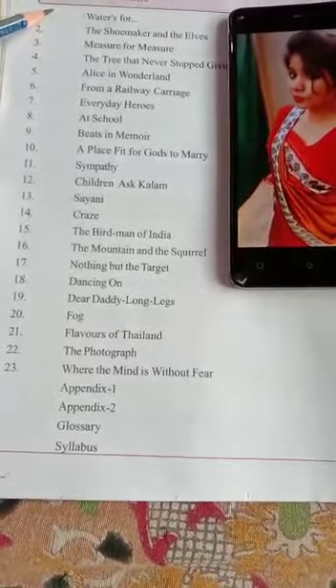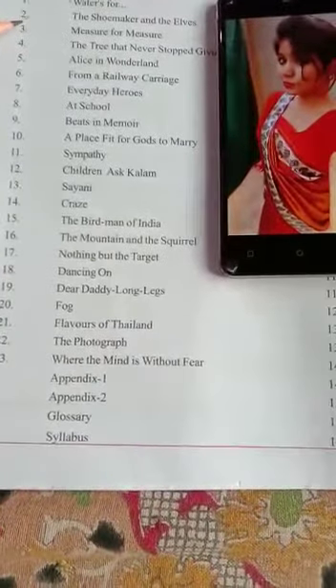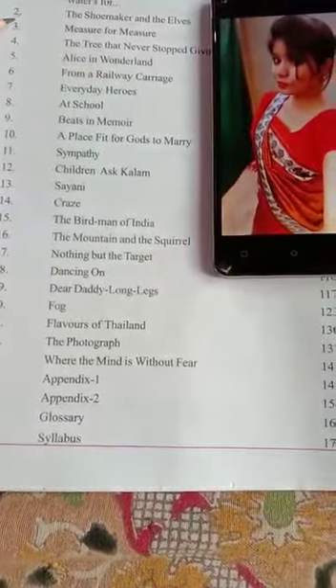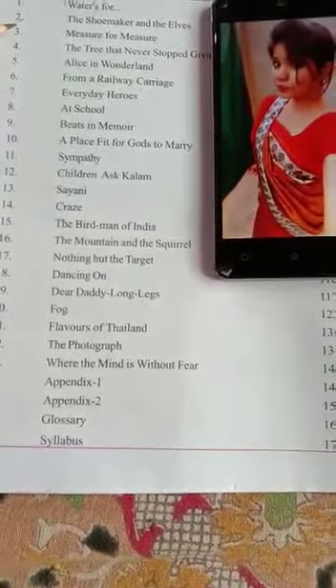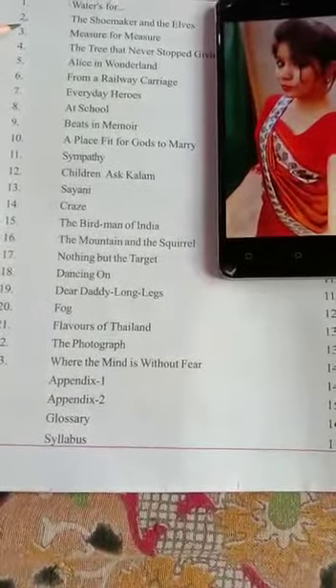We have completed explanation, exercise, question-answer, and vocabulary. Right now we are learning lesson number two, that is The Shoemaker and the Elves. The explanation part is over. Today we are going to learn reading comprehension where we will study true-false, MCQ, and question-answer.